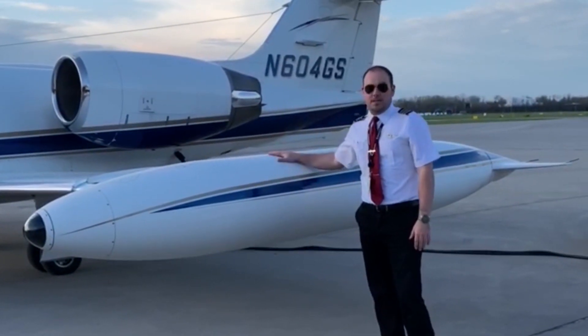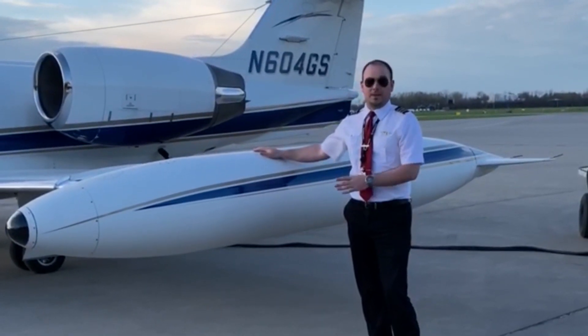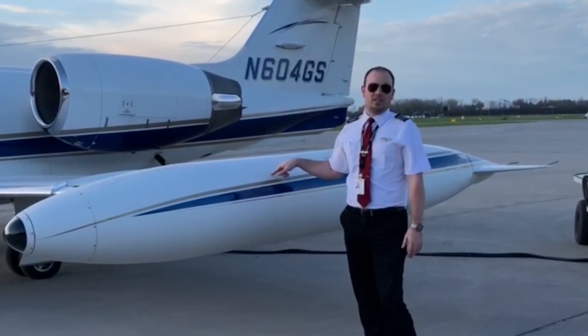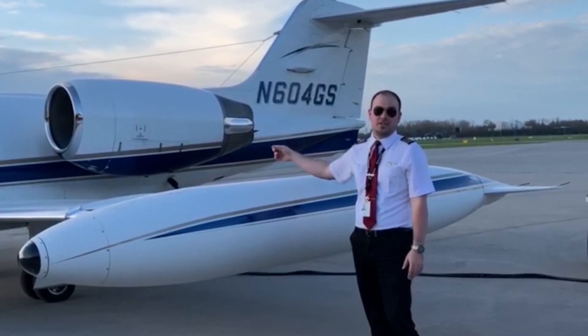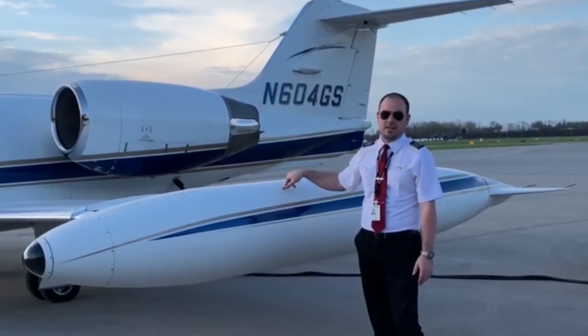We have two of these big tip tanks, 175 gallons a side. To put that in perspective, there's about four and a half Cessna 172's worth of fuel in just one tip tank, and another four and a half 172's worth of fuel in the other tip tank. So we have nine Cessna 172's worth of fuel just in the tip tanks.